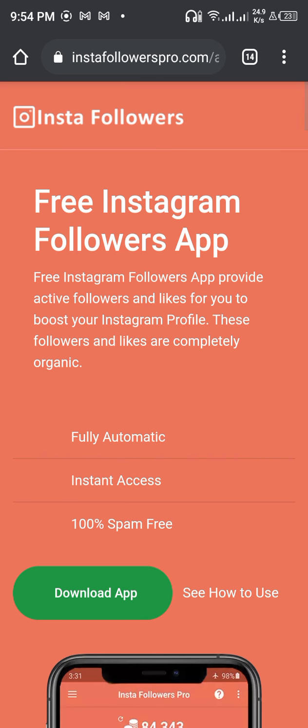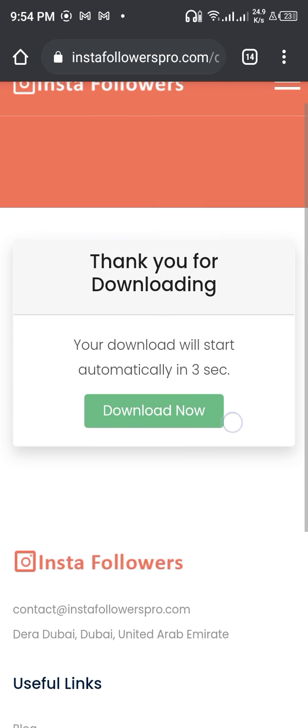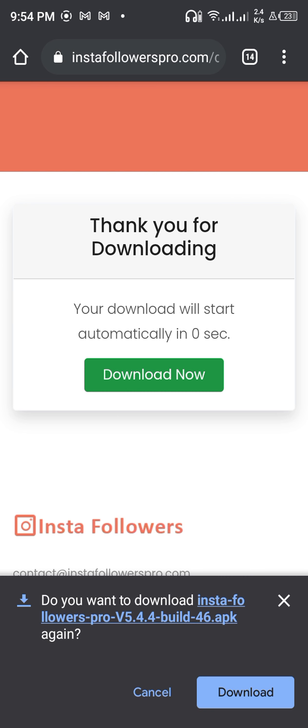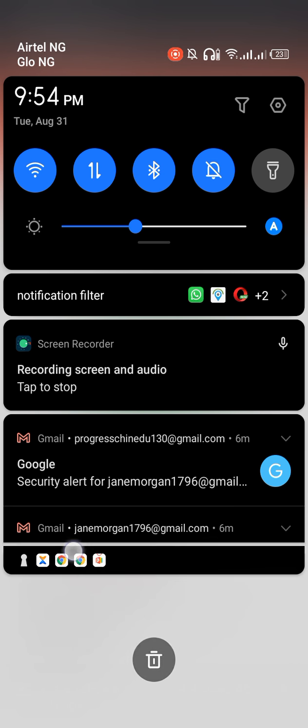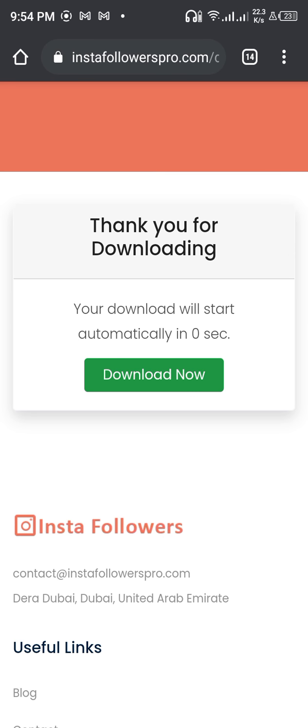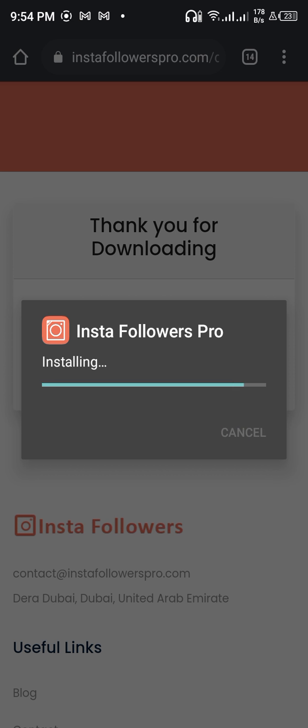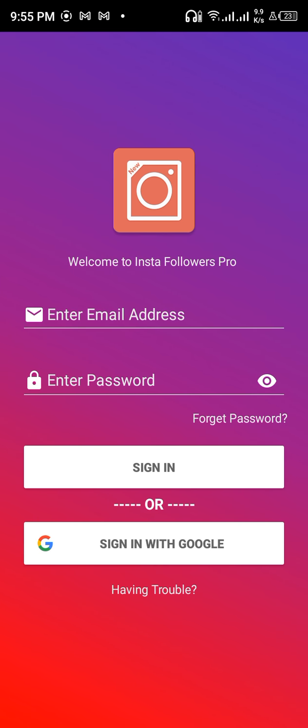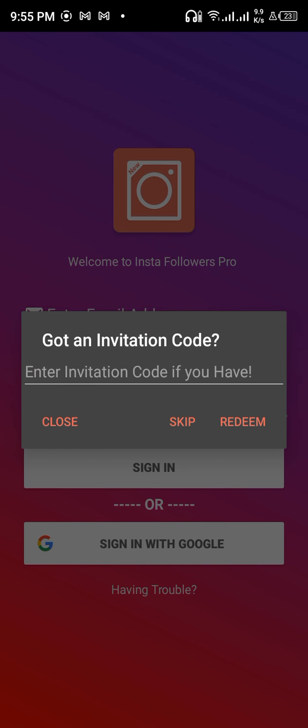Click on download the app. It's free to download — let's install it. Done. Now let's open Insta Follow and watch my steps closely.